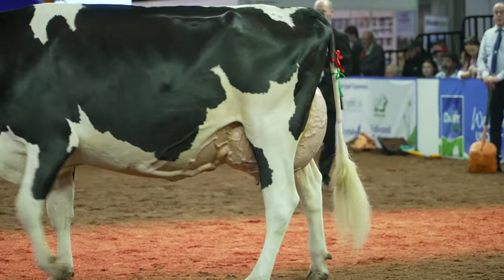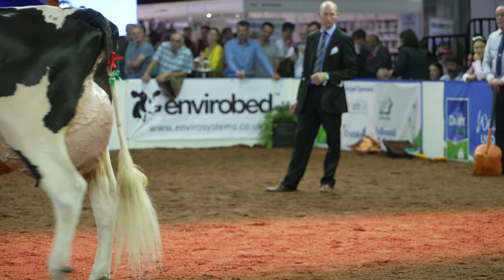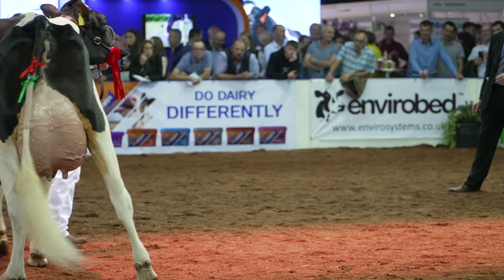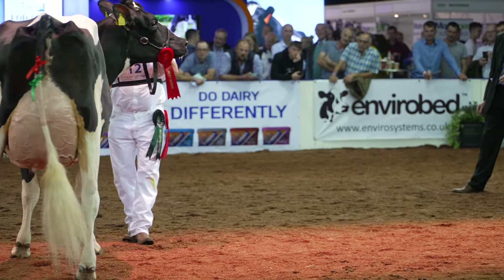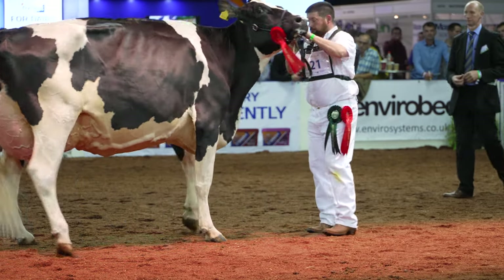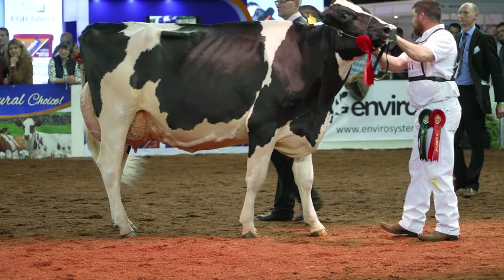I think she's so well balanced. She's got a lot of breed character. She's got that dairy strength, and it's that overall dairiness and openness of the rib. And that width — extra width in the rear udder — she just spells more milk to me. And that's why she has the advantage over this beautiful balanced cow we have in second.